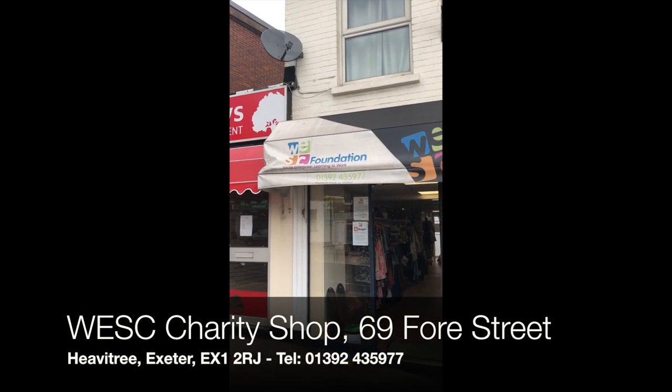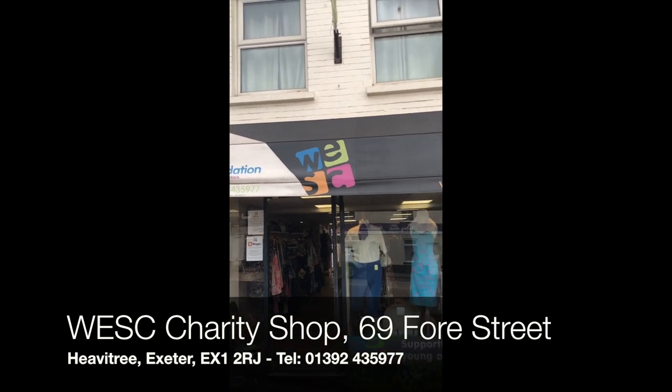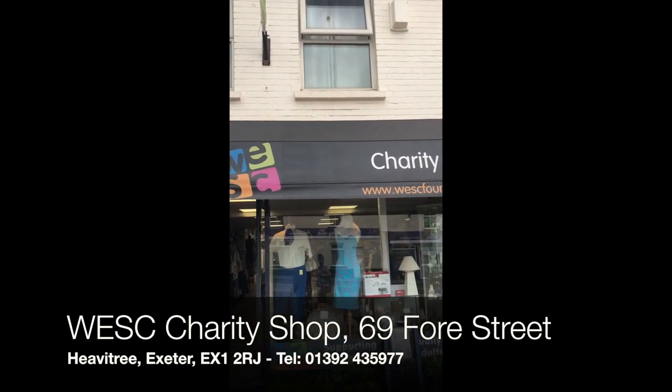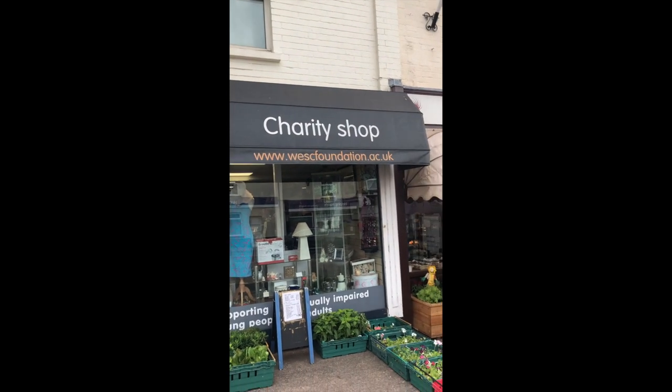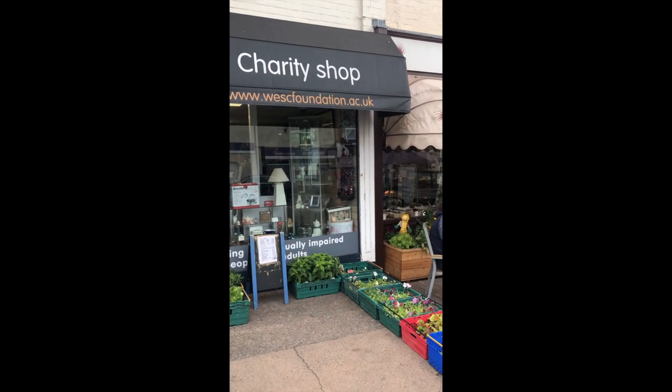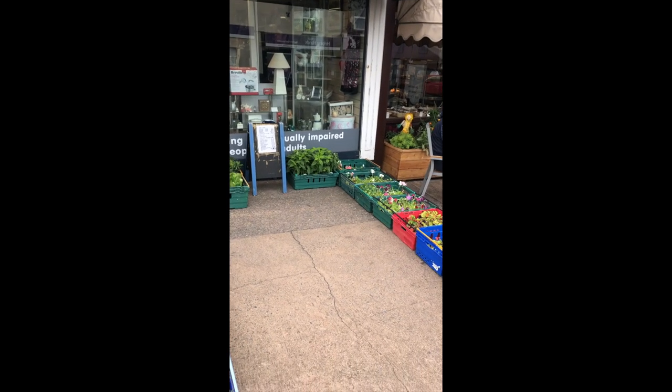Welcome to WESC Foundation's Social Enterprise Charity Shop in Heavitree, Exeter. This shop was originally opened in 2005 and converted to a social enterprise in 2010.